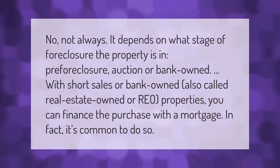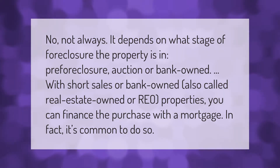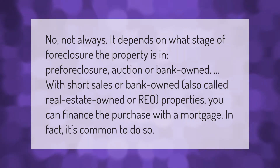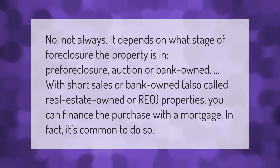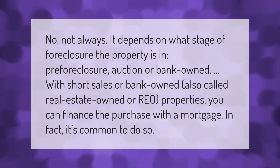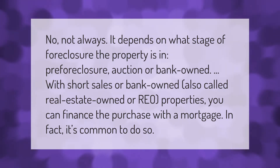It depends on what stage of foreclosure the property is in — pre-foreclosure, auction, or bank-owned. With short sales or bank-owned properties, also called real estate owned or REO properties, you can finance the purchase with a mortgage. In fact, it's common to do so.